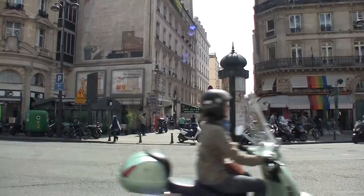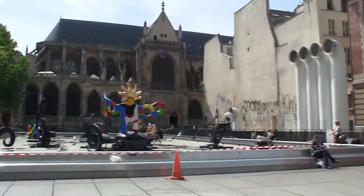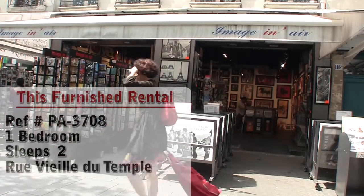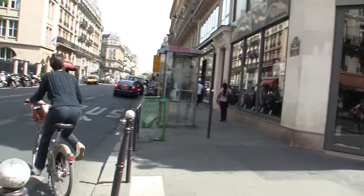Hello and welcome to another New York Habitat furnished apartment video tour. Today we're going to give you a tour of a great one bedroom furnished apartment located in the Marais area, in the 3rd district of Paris. Let's check it out.